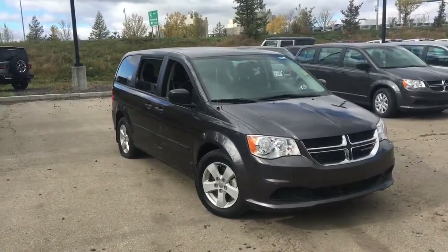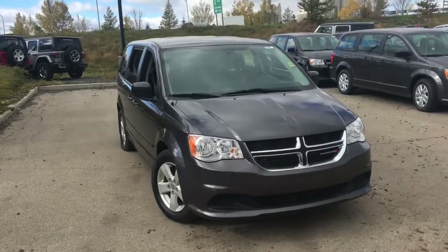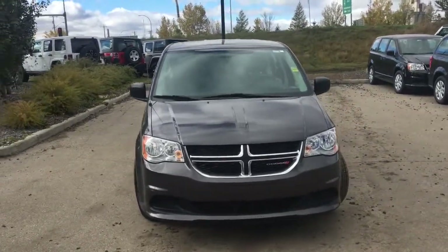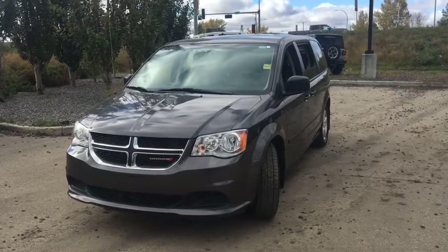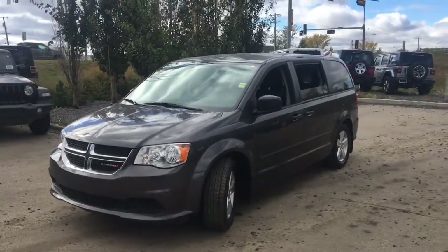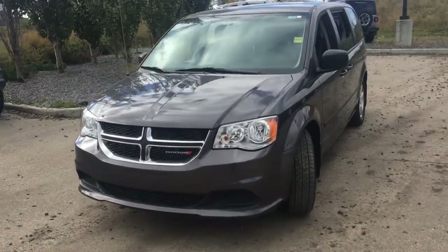Now is the time to go through this 2017 Dodge Grand Caravan Canada Value Package in granite crystal metallic paint, powered by a 3.6-liter Pentastar V6 engine. It has seven-passenger seating. I'm David, down at Crosstown Chrysler in Edmonton, Alberta.